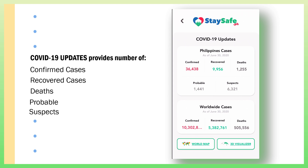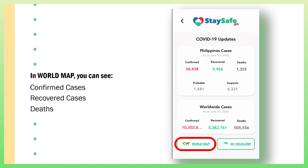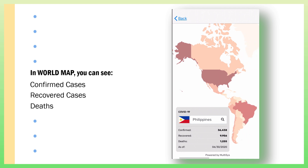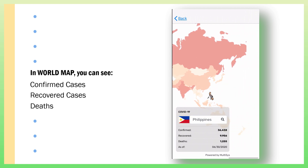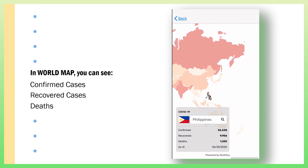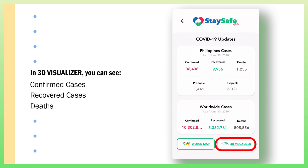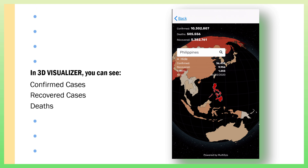There are more than 10 million cases in the world. If you are not fond of looking at numbers, they also provide a world map. In this world map, we can scan through the world. You can also click their 3D visualizer. You just need to click on a country to see more details.